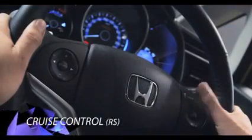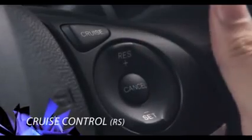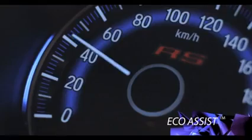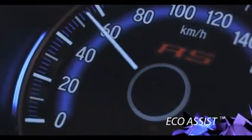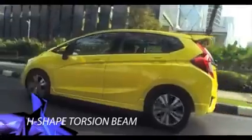Fitur cruise control memungkinkan pengendalian dalam kecepatan konstan; kecepatannya dapat diatur dengan tombol akselerasi dan deselerasi pada setir. Eco Assist akan memberi petunjuk secara real-time bagi pengemudi saat berkendara — dengan konsumsi bahan bakar yang efisien, indikator warna berubah menjadi hijau. Stabil dan nyaman berkendara berkat suspensi depan McPherson Strut dan suspensi belakang H-shaped Torsion Beam.